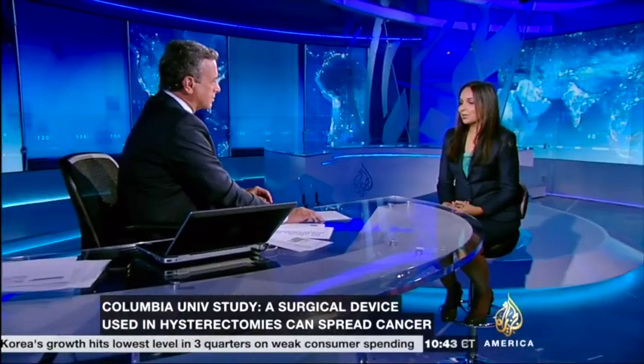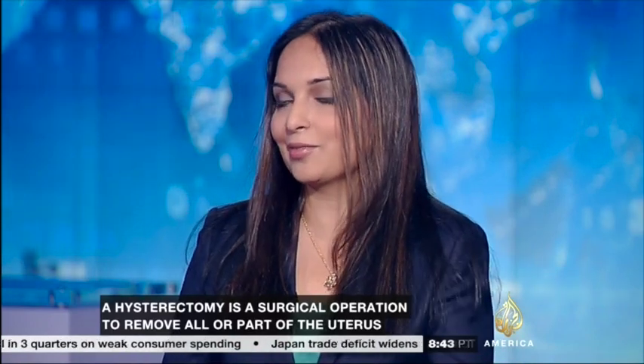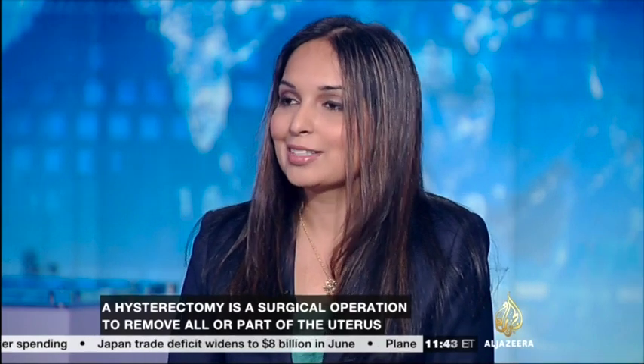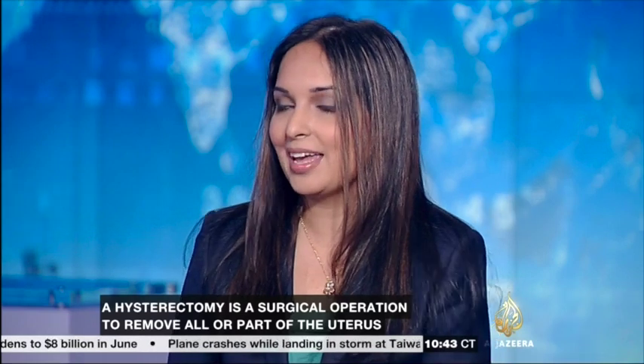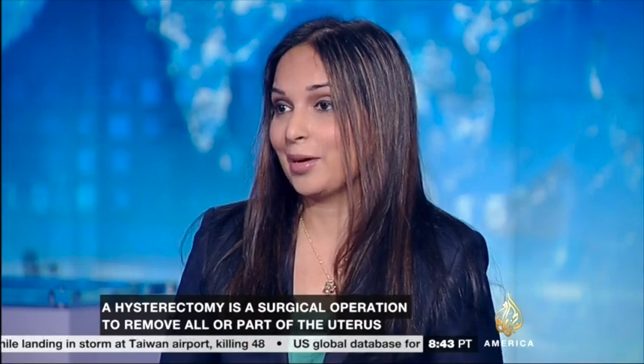And how is it spreading the cancer? Anytime you break something down you can get debris — just like if you break a plate or a glass, there are shards that fall around. So when they break the fibroid up, there are pieces that can actually fall into the belly, into the abdomen. And if one of those pieces actually contains a cancer, it can later grow in the belly itself.